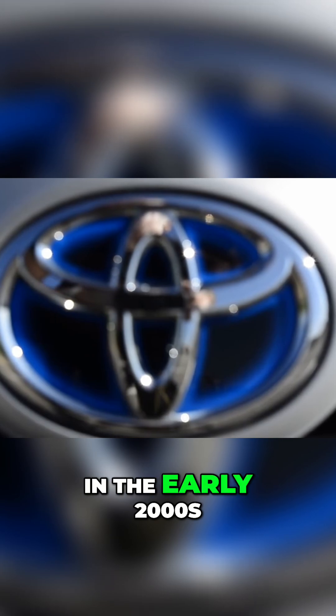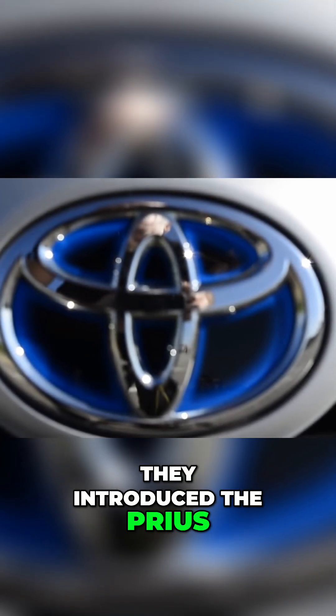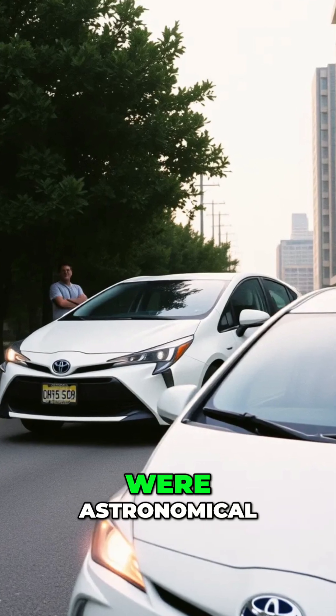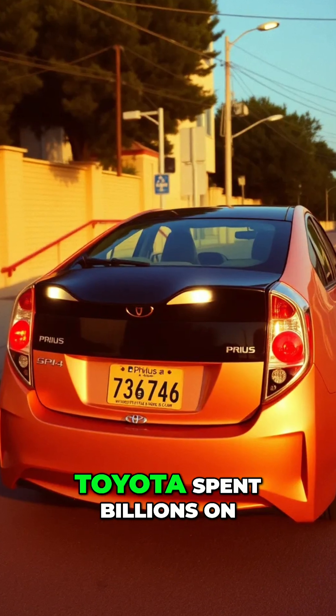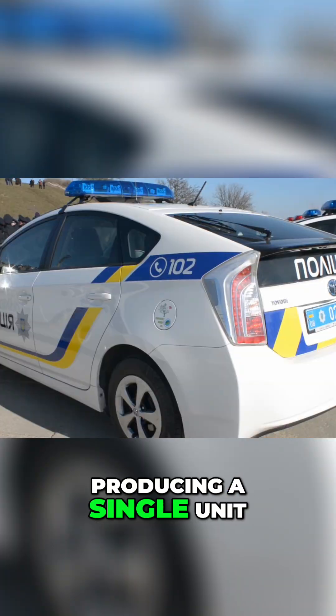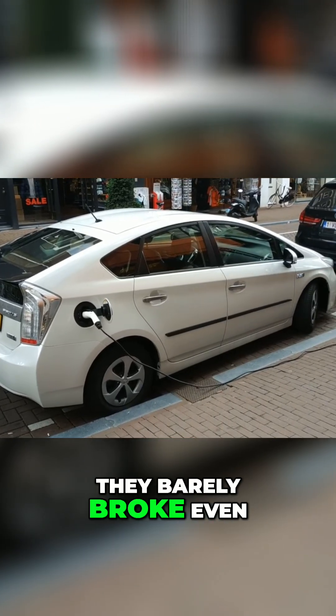Let me start with a story about Toyota. In the early 2000s, they introduced the Prius. It was a groundbreaking hybrid, but the initial costs were astronomical. Toyota spent billions on research and development before producing a single unit. For every Prius sold, they barely broke even.